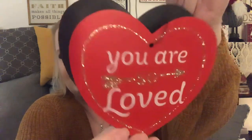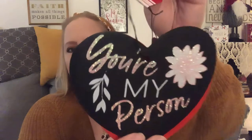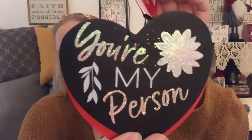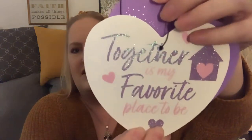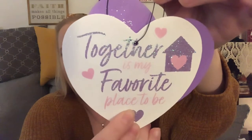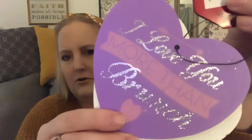I have not seen anyone haul these and I was so excited to find them. They are little two-piece decor signs. One has a red heart and says 'You are so loved.' Then there's a black one with a flower in pink that says 'You're my person' — I love that. They have a little wire on the top. I got that set and another one: 'Together is my favorite place to be' in a white heart, and a purple heart that says 'I love you more than brunch.'